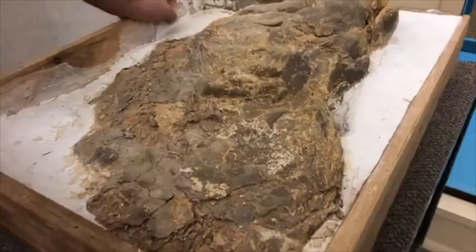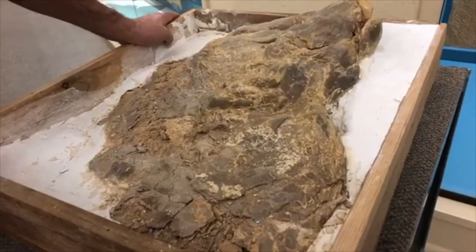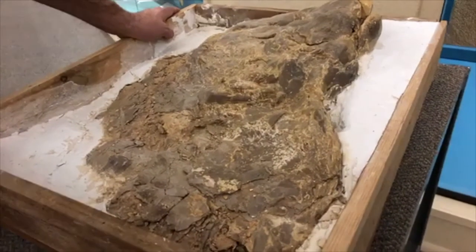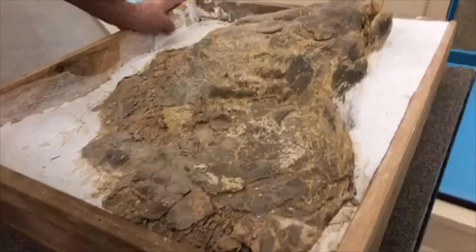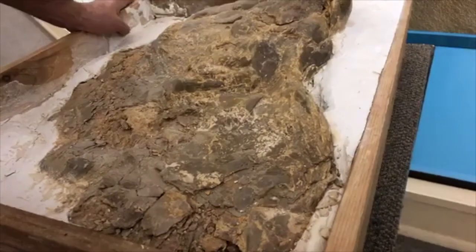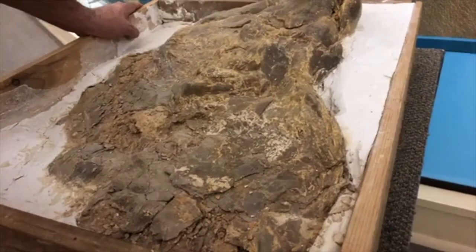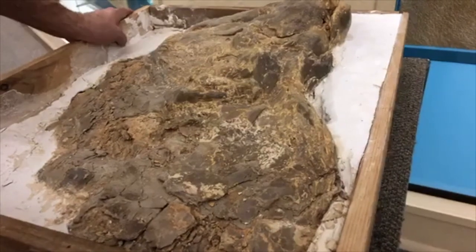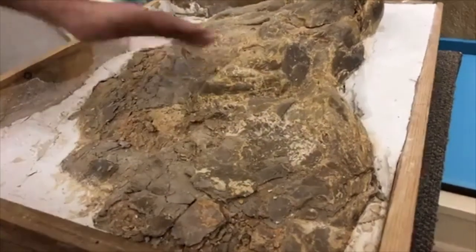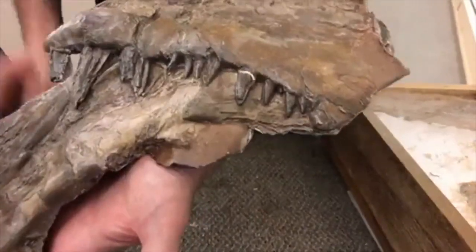When you practice in the field long enough you do start to notice that certain animals have certain textures in their bones. That was one of my questions in my oral comps as a grad student — somebody threw out a bone and said what did this come from, and I said a fish. They said how do you know, and I said something like because Dr. Z made me stare at fish bones for six months in a room. So anyway — I've also got Xiphactinus jaws here, and if you look here, these are the teeth.